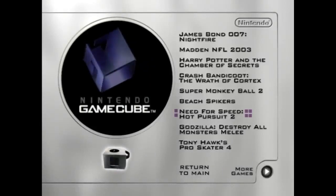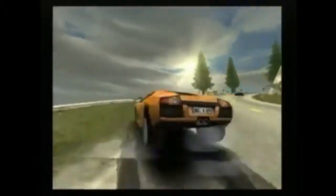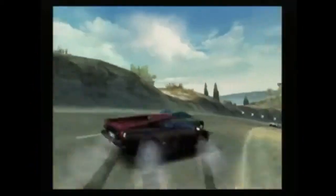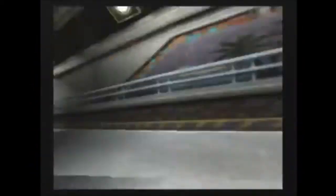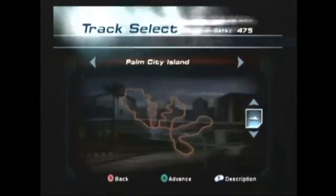Need for Speed: Hot Pursuit 2 — this I have to see. Published by EA Games, it's a racing game where you race around a track against other cars or a police squad. And did I mention you can also race as a police car? That's unbelievable. Apparently this is the second Need for Speed game with Hot Pursuit in the title, the first being Need for Speed 3: Hot Pursuit. There'd also be another game titled Need for Speed: Hot Pursuit in 2010. So if I ever review any of the Need for Speed games, it's more than likely that Seth would help me out, because I know how much he loves Need for Speed and the racing genre in general.